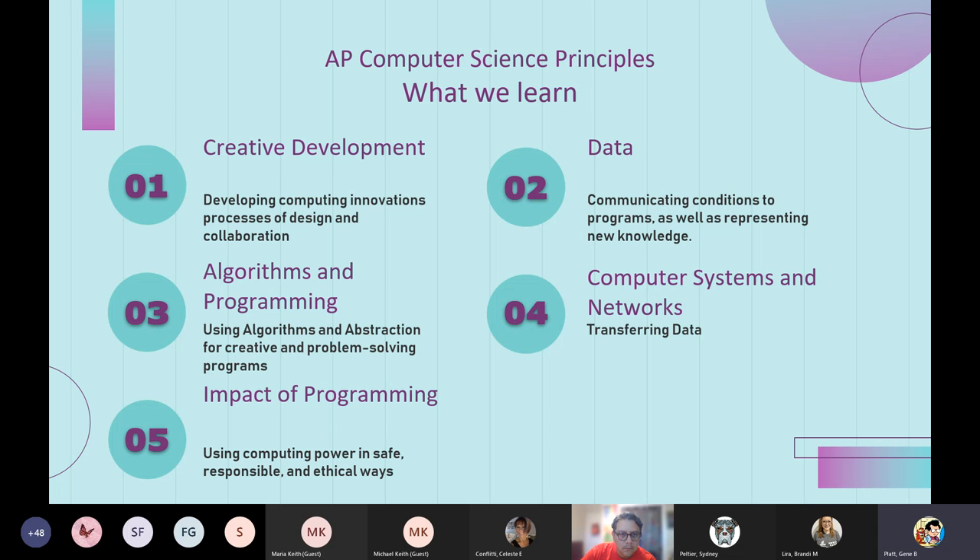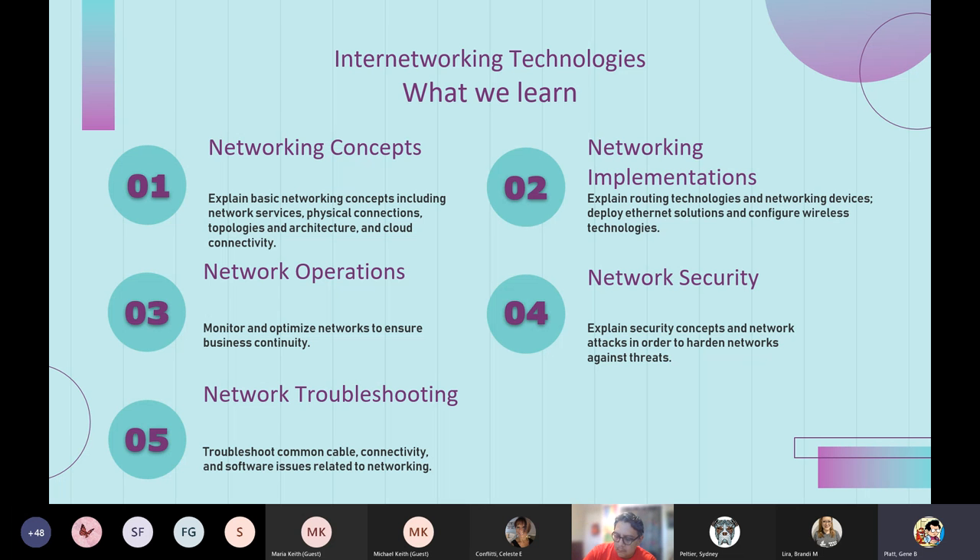In 10th grade, students move to Internetworking Technologies, where we examine networking concepts and implementations. This year we're focusing on it from a Cisco-centric perspective. The 10th grade course terminates in a Cisco certification exam, which is very valuable for students interested in the cybersecurity field — especially around the time they may be thinking about summer or after-school work, as this certification makes them much more hireable.